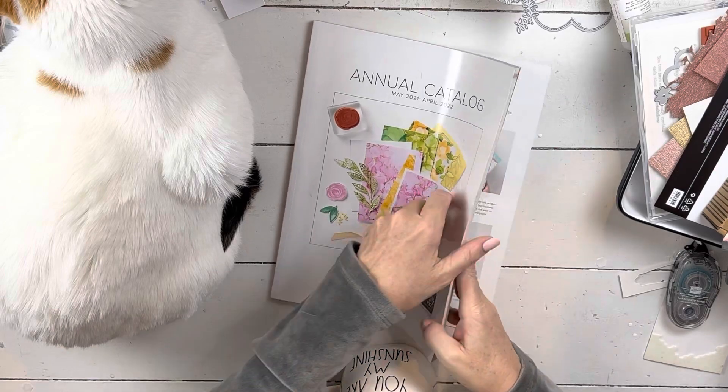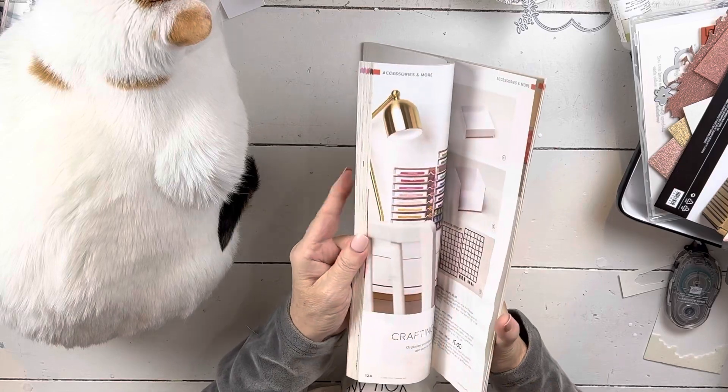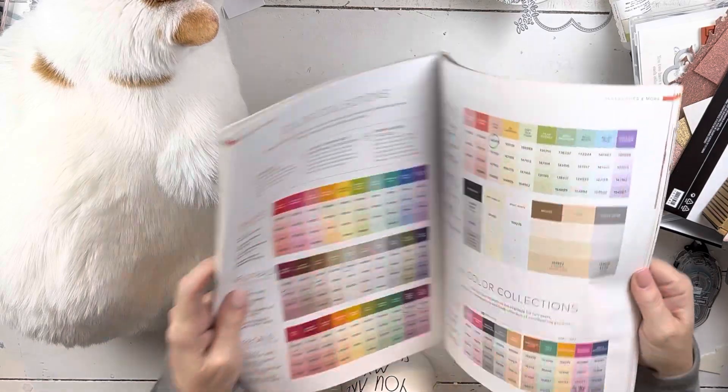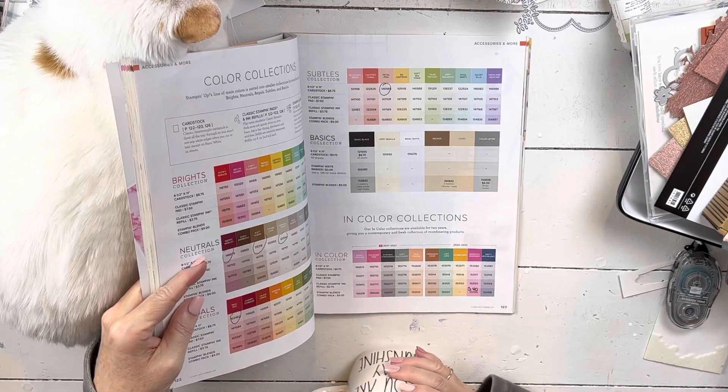There is one stamp set that I wanted to point out and it's back in the die section, so we'll look at it when we get back there. Let's take a look — we're going to kind of do the catalog halfway. She'll get mad in a second because I'm sure she doesn't want to be touched.